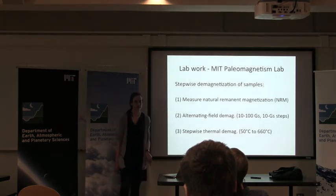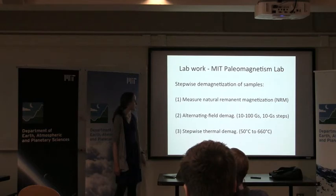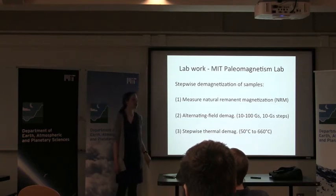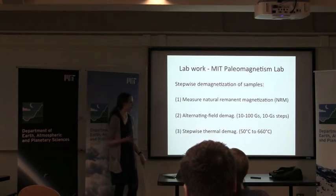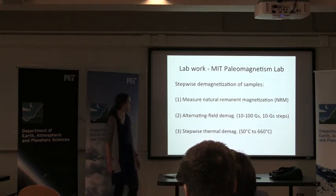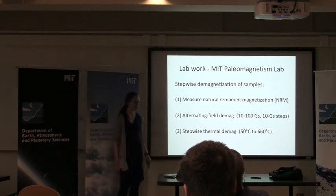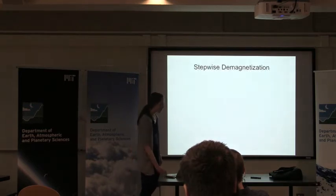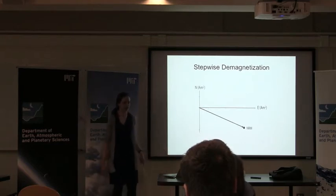Then we took the samples back to MIT and performed several sets of measurements on them. First, we measured their natural remnant magnetization, which is the magnetization present in the rocks when they first form, or when we take them back before we've done anything to them yet. Then we subjected the samples to alternating field demagnetization as well as stepwise thermal demagnetization in order to find the characteristic remnant magnetization. So why do we perform this stepwise demagnetization? Why not just look at what magnetization is there? I'm going to illustrate that for you now.